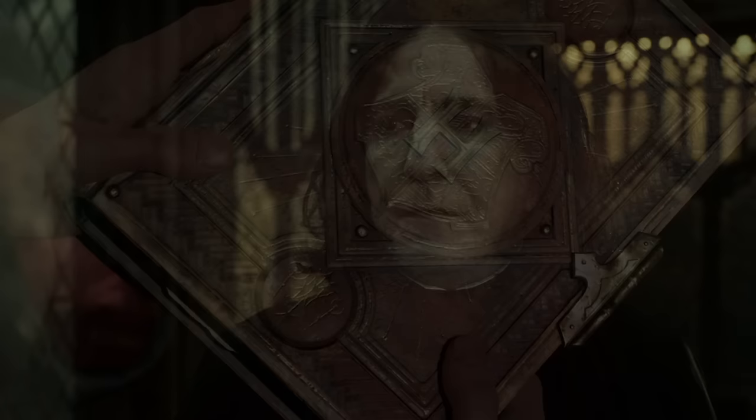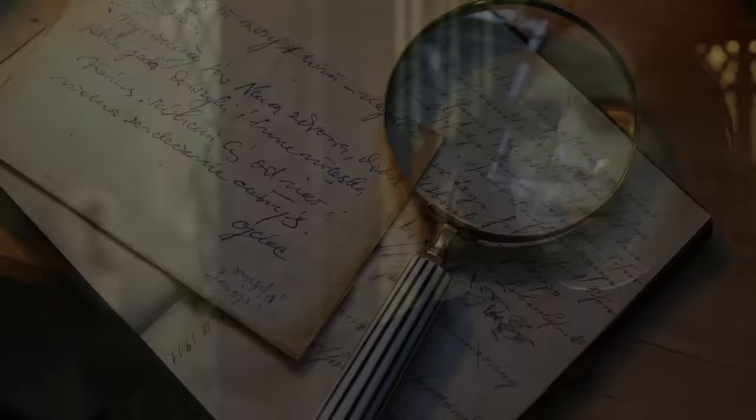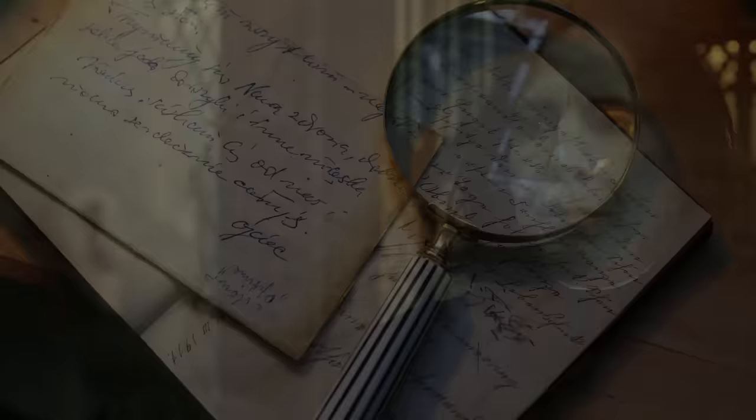20. The passage behind Percival Pratt's portrait. A shortcut is hidden behind the painting of Percival Pratt, which hangs in the grand staircase and leads to the school's boathouse. As a former poet, Percival can often be heard rhyming to himself and passersby, making his password of 'this password is absurd' quite amusing.